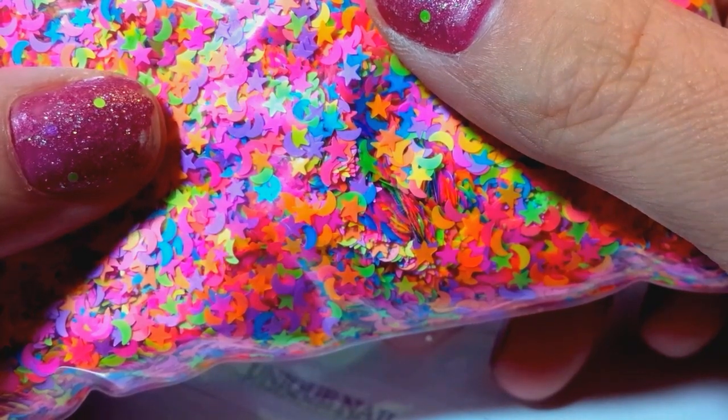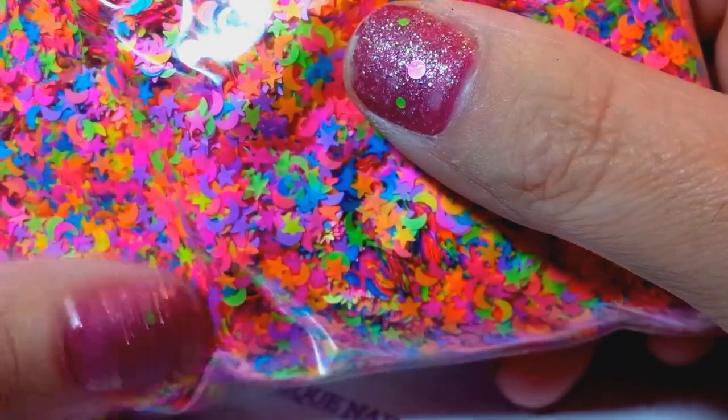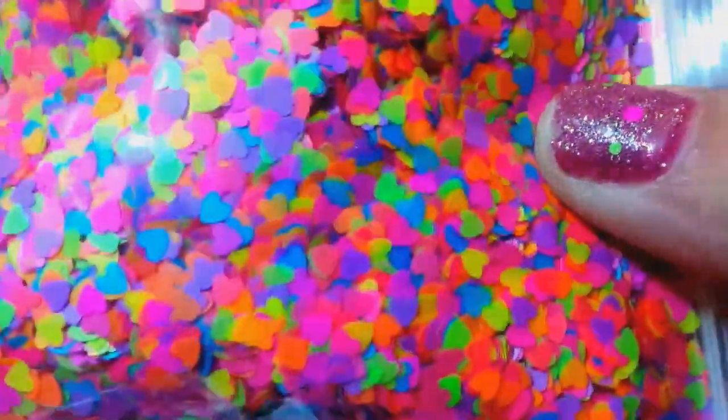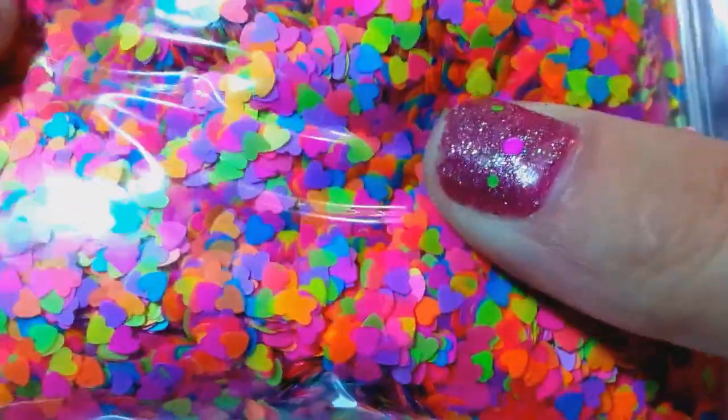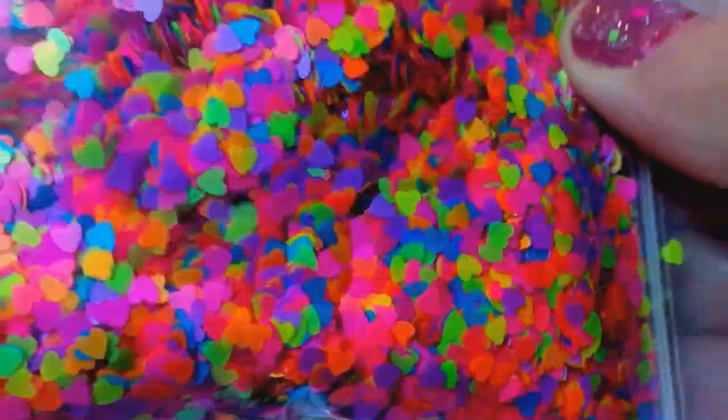I'll pick as many as I feel like — I don't want to go too crazy but I will pick several people. I also ordered her mixed neon hearts. Keyword for this one: 'I love neon hearts.' That's all you gotta say.